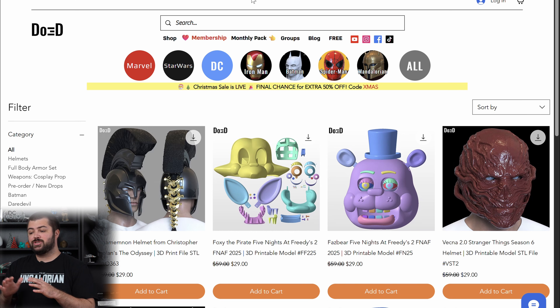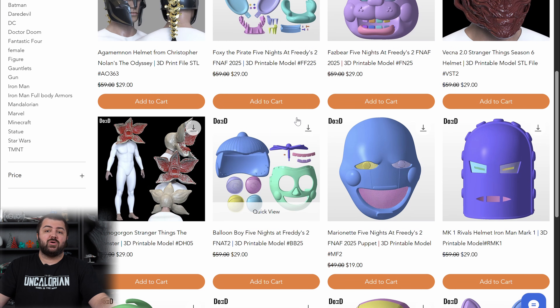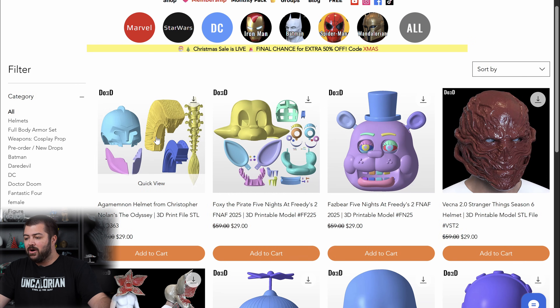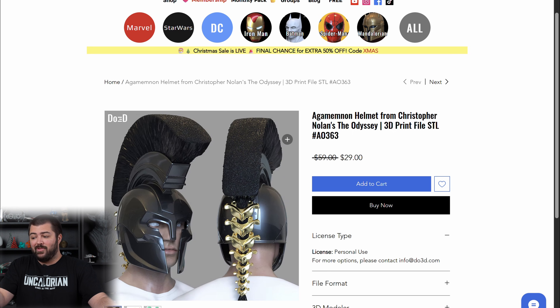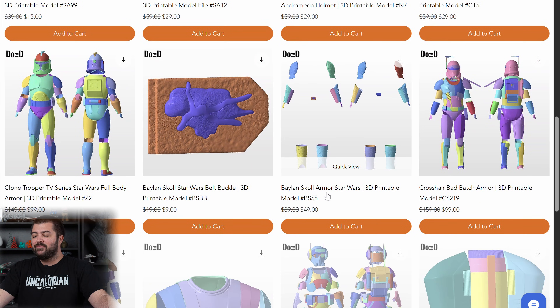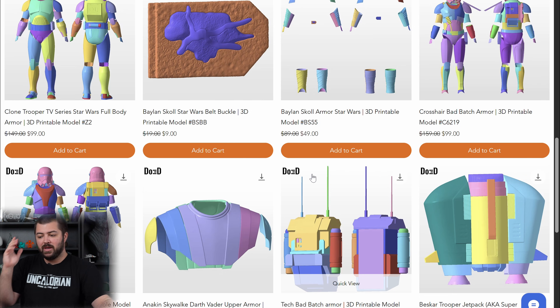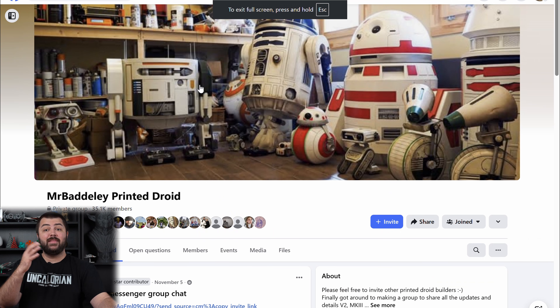The first one is DO3D. They run a ton of sales, so don't be shy about using discounts — right now you can get 50% off using code XMAS. If you're looking for pop culture stuff, they're one of the quickest to come out with new content. They already have a helmet from the Odyssey trailer for $29, which comes to $14.50 with the discount. They have Marvel, Star Wars, Batman, the Mandalorian, and even Power Rangers — tons of files.